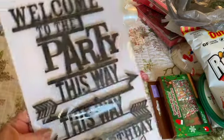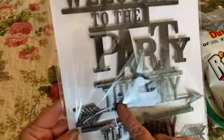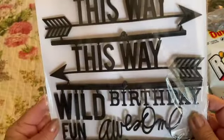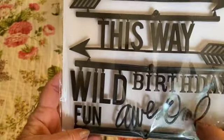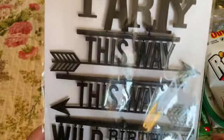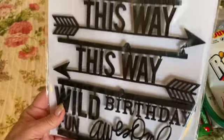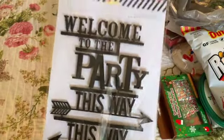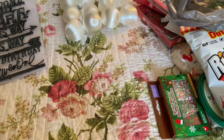Then I got this 'Welcome to the Party' sign set — it has signs going different ways with phrases like 'Wild Birthday,' 'Fun,' and 'Awesome.' I won't use these as signs but I'm sure I can take them apart and use the pieces. There were a couple available but I only picked up one.